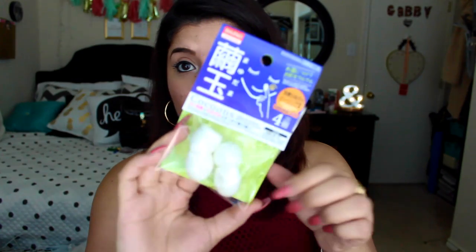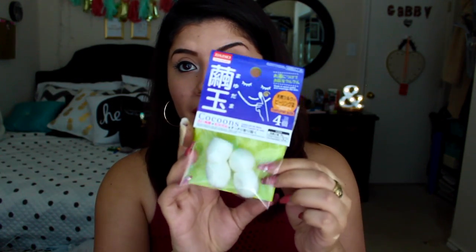Next I got these cocoon things. I thought they were cool — on the back it says you soak them in warm water, then massage them on your skin for an exfoliating effect using natural silk. They look pretty cool. It looks like in the picture she's rubbing it on her nose area. I'm up for anything cool and skincare-related, so I got them.